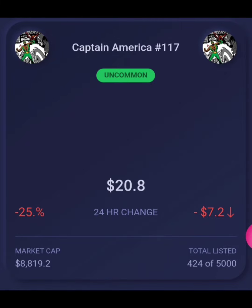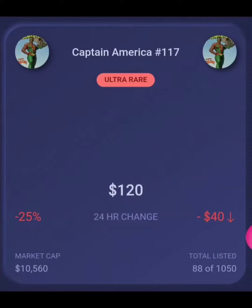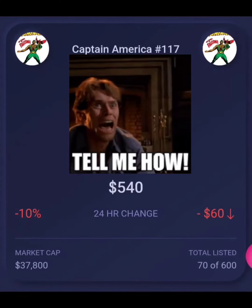The uncommon is only $20.80. The rare is currently $50. The ultra rare is $120, and the secret rare is only $540.